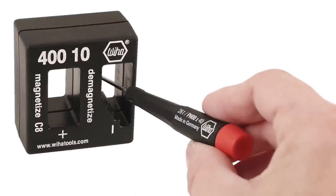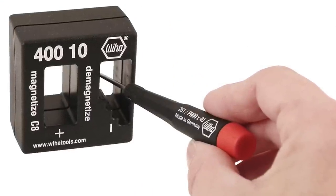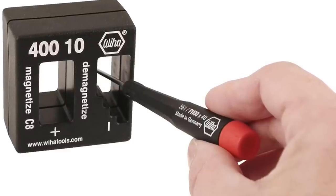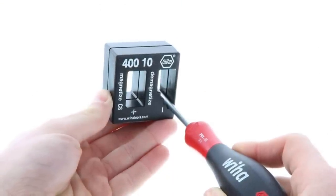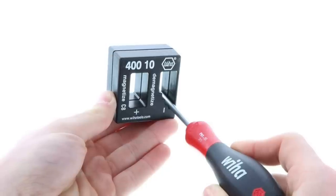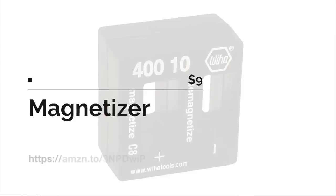My least expensive gift idea, under ten dollars, is this magnetizer/demagnetizer from Weha. There's nothing worse than losing a screw or bolt down into the motorcycle where you can't get it out. By magnetizing the tips of your screwdrivers and other tools, you'll never have to worry about that again.